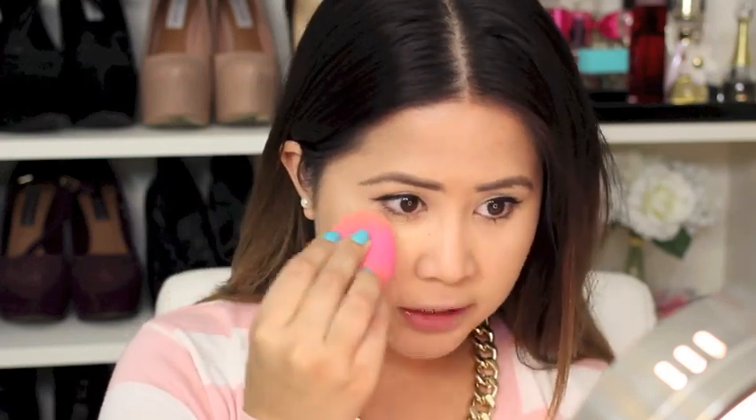I just kind of pat it underneath my eyes like that, and then I go back and blend it, just like I did when I applied the Garnier Skin Renew Anti-Dark Circle. And look how it just blended into my skin — I didn't even have to really blend it. I was just patting it in and it kind of melted into my skin. It's just so easy to work with; it blends so nicely and melts into my skin.